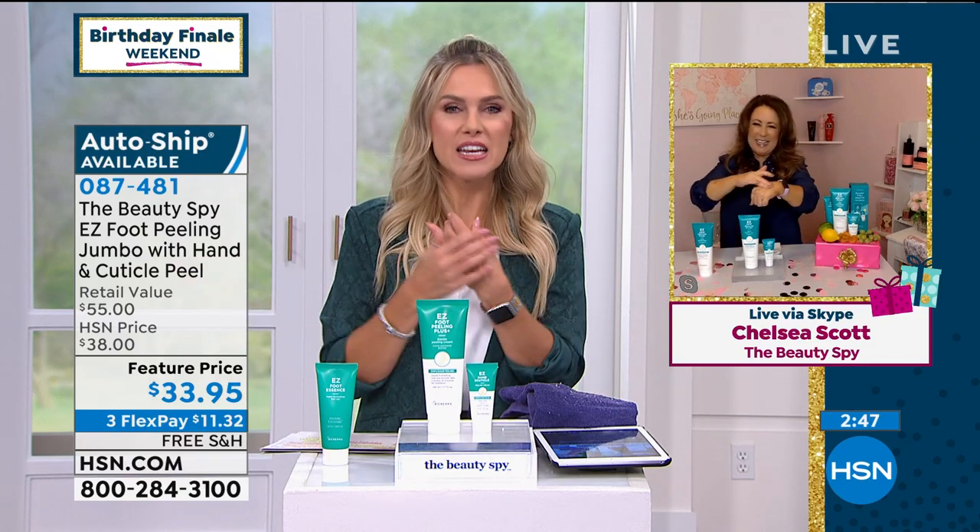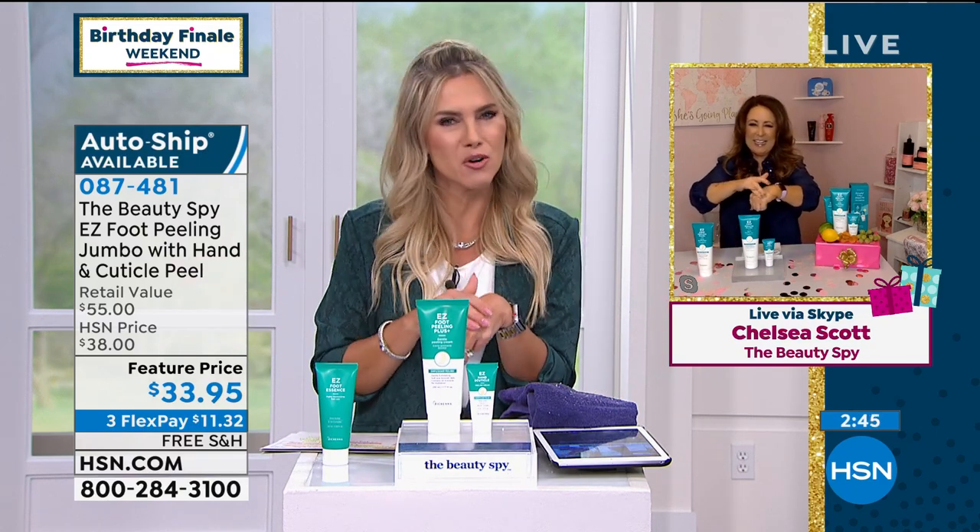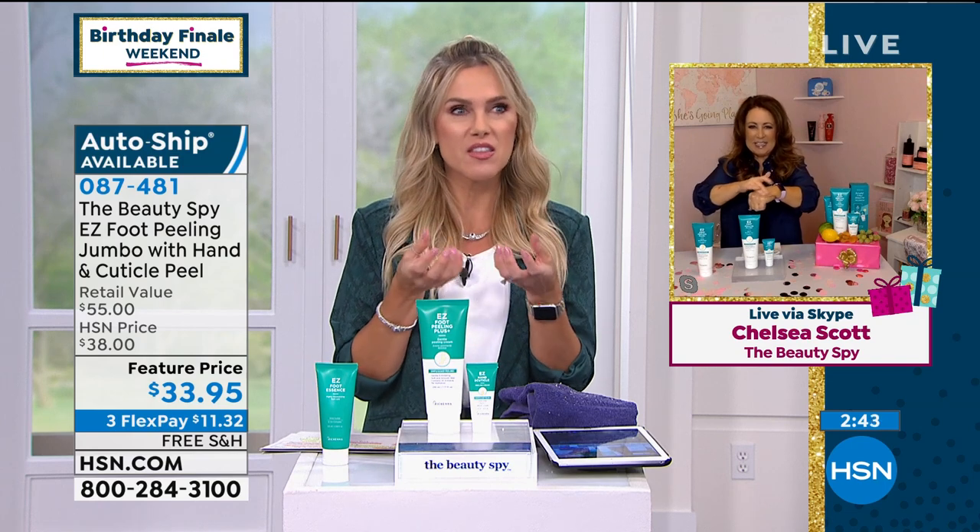Oh my gosh. I know for me, I was like, 'Babe, touch my feet.' And he was like, 'I don't want to touch your feet.' 'No, touch my feet.' And he was like, 'Oh my gosh, they feel like your hand.' It's like this aha moment, and it's so simple to do.